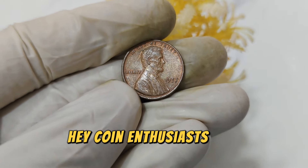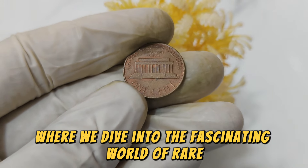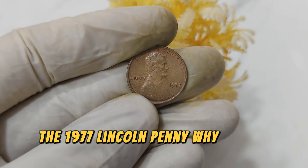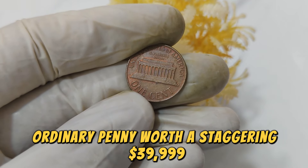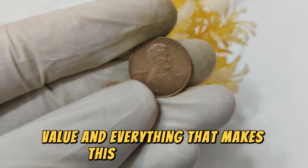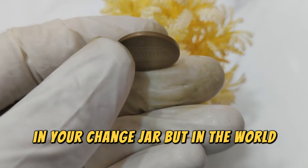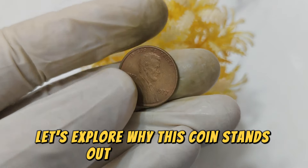Hey coin enthusiasts and collectors! Welcome back to our channel where we dive into the fascinating world of rare and valuable coins. Today we're zooming in on a true gem — the 1977 Lincoln penny. Why is this seemingly ordinary penny worth a staggering $39,999? Stick around as we uncover the history, value, and everything that makes this coin so special. The 1977 Lincoln penny might seem like just another copper coin in your change jar, but in the world of numismatics, it's a significant piece.